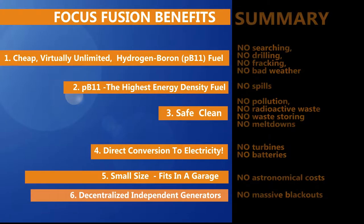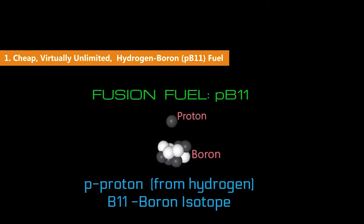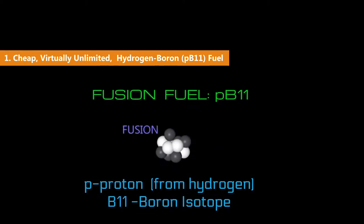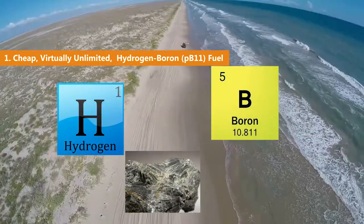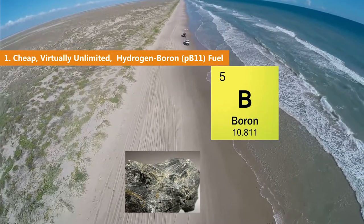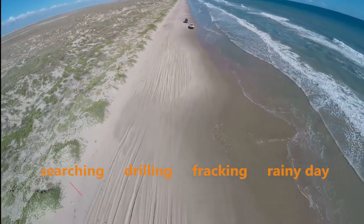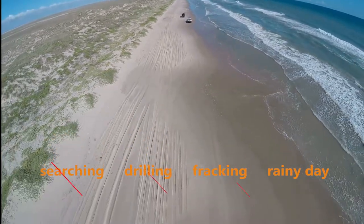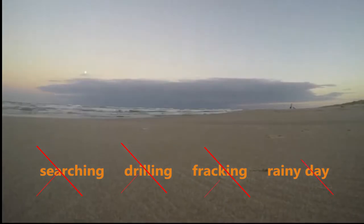So what are some benefits of Focus Fusion? First, PB-11 stands for hydrogen boron, where P is a hydrogen proton. Both hydrogen and boron are found everywhere. Hydrogen comes from water, and there is enough boron in sea salt and soil to last for billions of years. It is easily accessible — no searching, no expensive drilling, and no poisonous fracking. Hydrogen boron, or PB-11, is a continuous source of energy that does not depend on weather like solar and wind power.